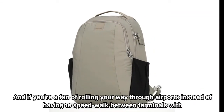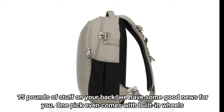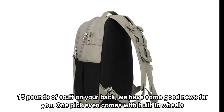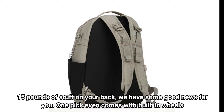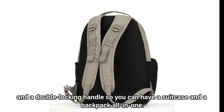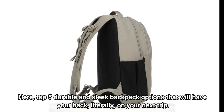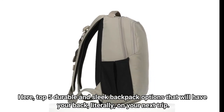If you're a fan of rolling your way through airports instead of having to speed walk between terminals with 15 pounds of stuff on your back, we have some good news for you. One pick even comes with built-in wheels and a double locking handle so you can have a suitcase and a backpack all in one. Here are the top 5 durable and sleek backpack options that will have your back, literally, on your next trip.